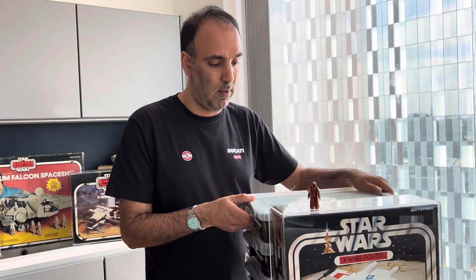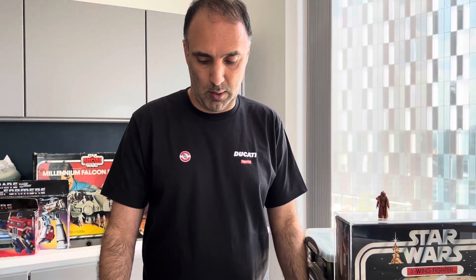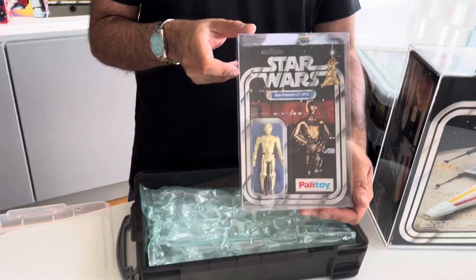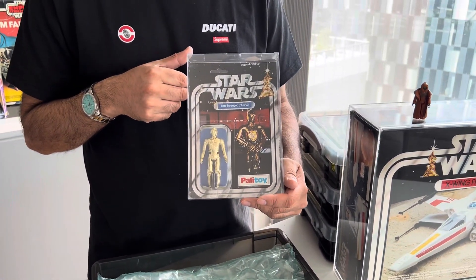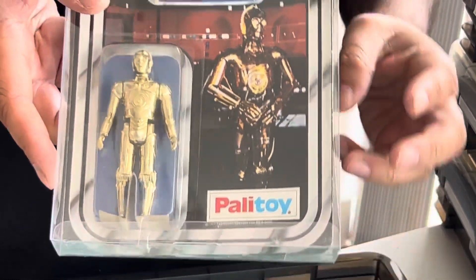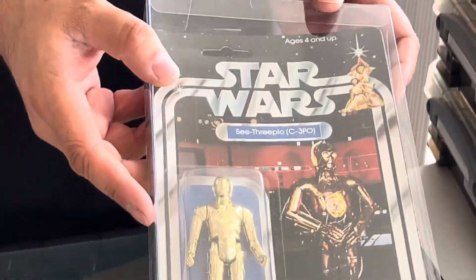So what we are going to take a look at are some carded figures, and these are of course from our own collection. The fact that they are individually stored probably tells you that they are quite special. This is an original C-3PO made by Palitoy, which of course makes it very rare, and it comes complete on its card.